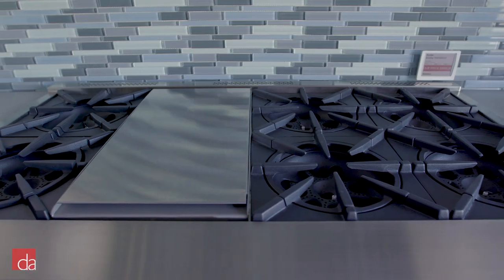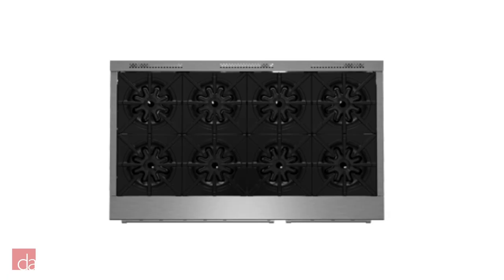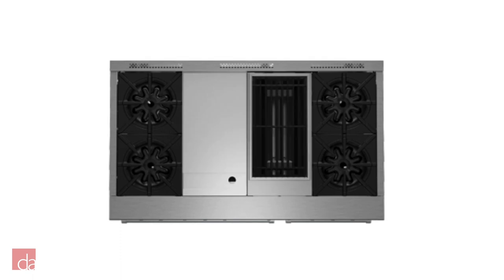Sealed burners, on the other hand, are much easier to clean and maintain. And lastly, the interchangeable charbroiler and griddle — it's definitely a luxury to have, since other brands make you choose between one or the other. This gives you a ton of flexibility, being able to remove two burners to place the griddle or charbroiler anywhere on the range.